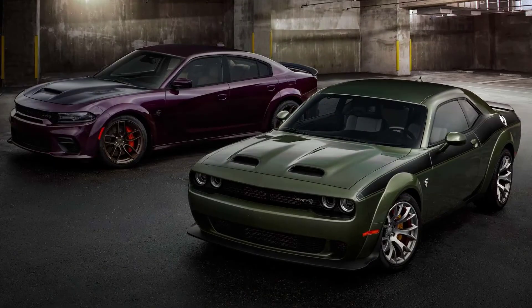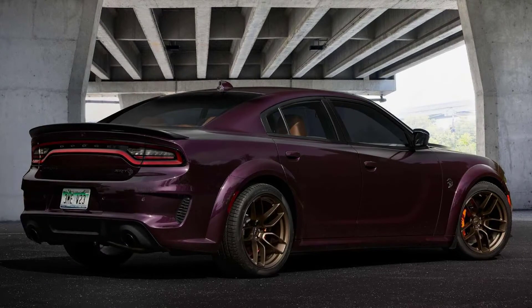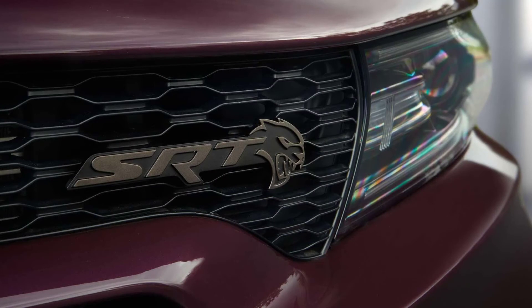The new pack offers the Challenger SRT with seven color options for seats, stripes, and wheels, six for the brake calipers, five exterior badge finishes, and much more. The Charger's customization list is just as compelling as the Challenger's, though a bit different in specifics.